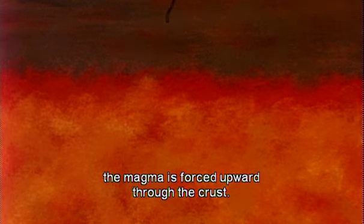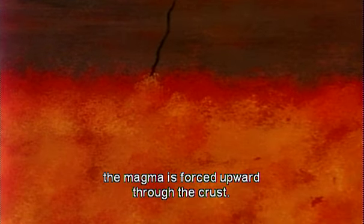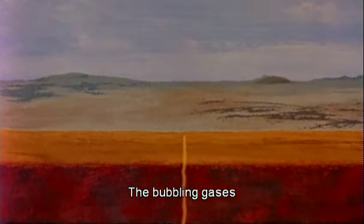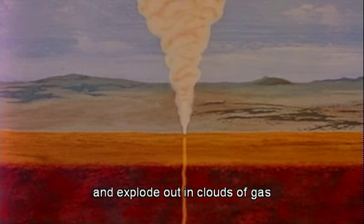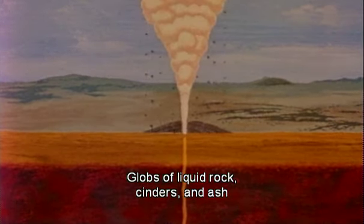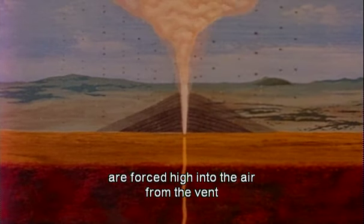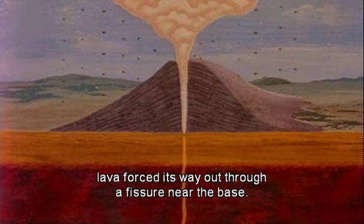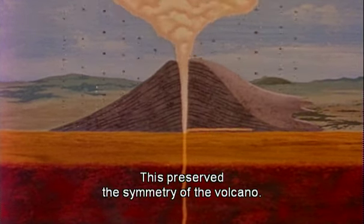The Earth's interior is extremely hot. Pockets of molten rock, called magma, may form tens of miles beneath the Earth's surface. Due to pressure and density differences, the magma is forced upward through the crust. Near the surface, the explosive force of rapidly expanding gases within the magma propels the eruption. The bubbling gases force the magma through a vent at the Earth's surface and explode out in clouds of gas containing fragments of volcanic material. Globs of liquid rock, cinders, and ash are forced high into the air from the vent and fall back to form a cone. Later in the eruption of Capulin, lava forced its way out through a fissure near the base, which preserved the symmetry of the volcano.